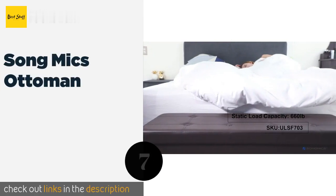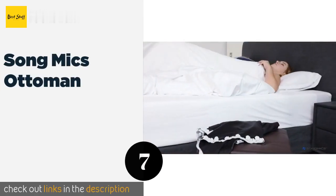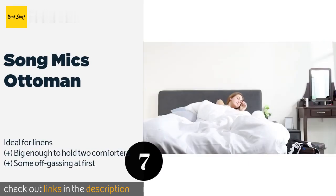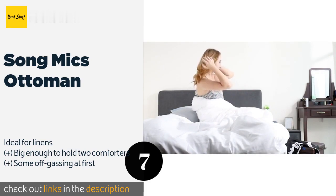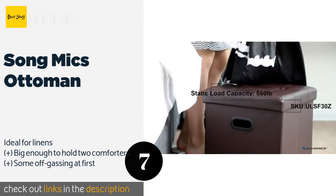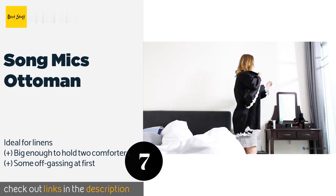Number seven is the Song Mike's Ottoman. Hide your storage in plain sight with the Song Mike's Ottoman, a faux leather bench that will liven up the decor in your living room. There's plenty of space inside for books or toys, but it conveniently folds flat should you need to get it out of the way. This product is available on Amazon for $45.